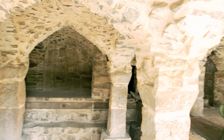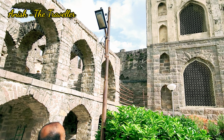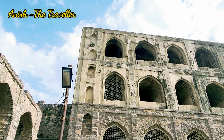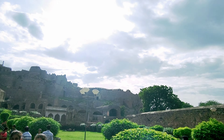The Golconda Fort actually overlooks the city. I've heard a lot of people tell me that museums and these kinds of forts are boring places to visit, but let me tell you — each and every brick that you see in a fort has witnessed a lot beyond your imagination.